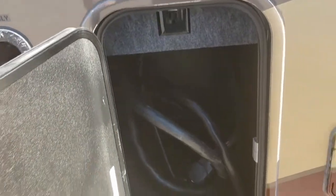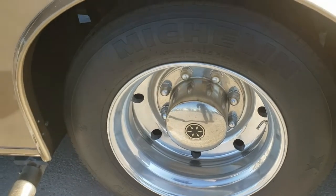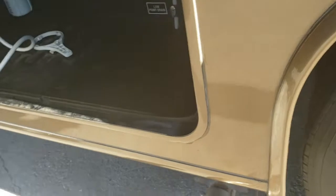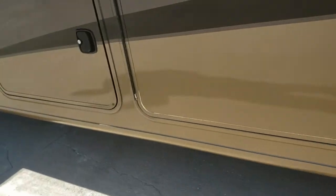You can see the electrical storage, your sewer drain, super sharp looking wheels, your water controls with outside shower and filter, and plenty of storage on this unit throughout.